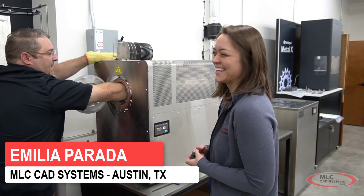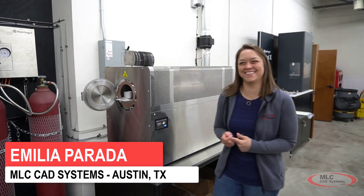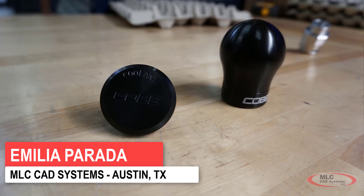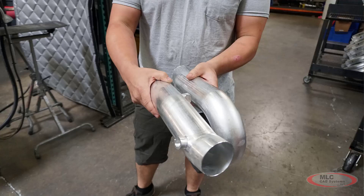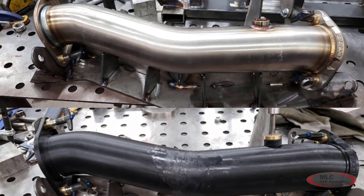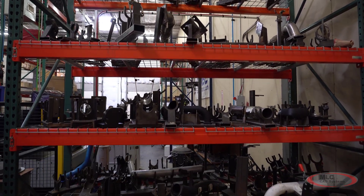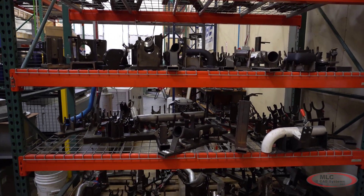Our local additive solution specialist, Amelia Parada, went on site with Cobb Tuning to see what we could do to help. Cobb Tuning is already a customer of ours for SOLIDWORKS and Mastercam, so she met with Dan Noji, the lead production welder who uses both SOLIDWORKS and Mastercam, to see what kind of applications we could find.